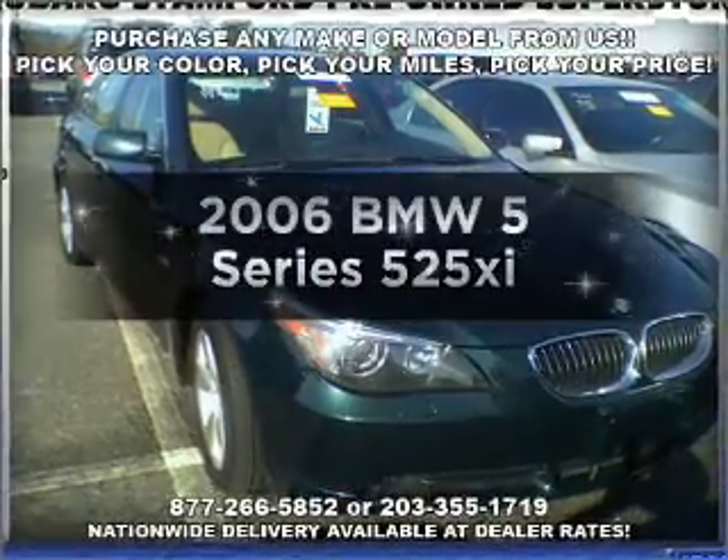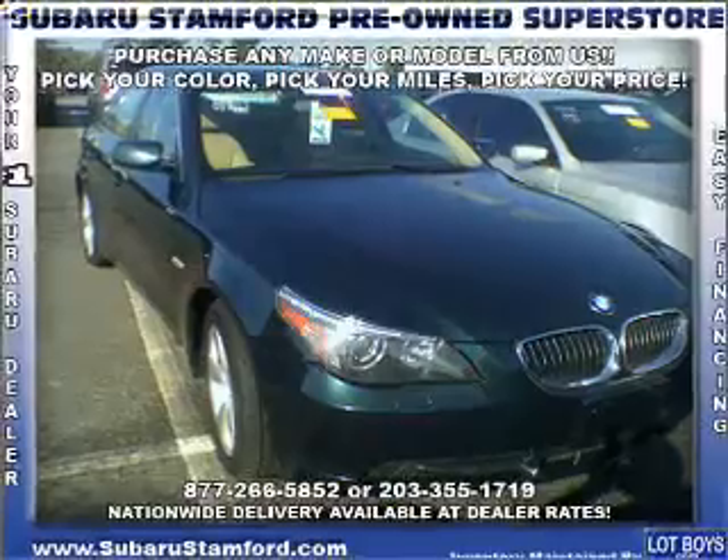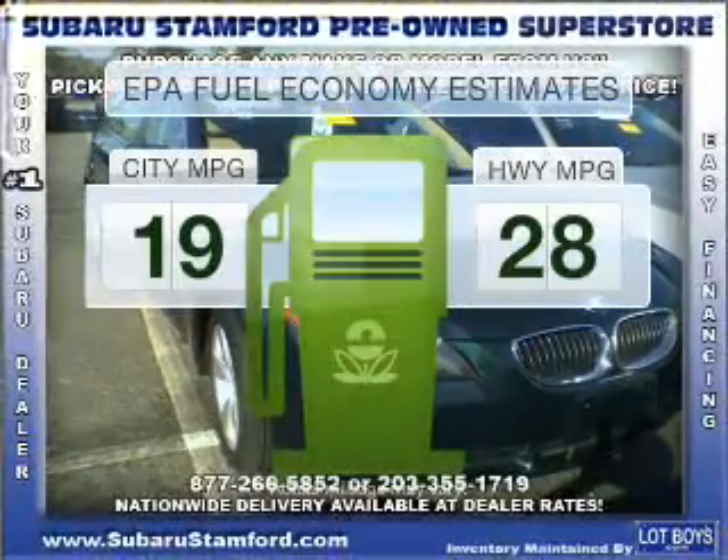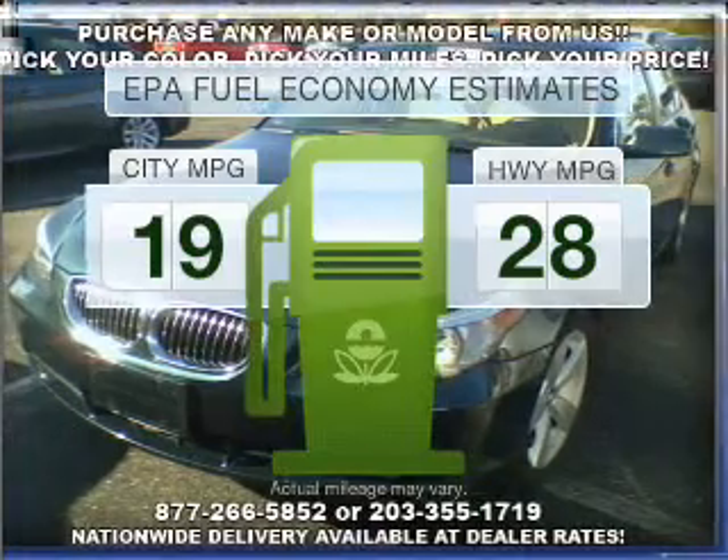Introducing the 2006 BMW 5 Series. This is the set of wheels you've been looking for. Low emissions and the good fuel economy offered in this vehicle are important to you and the environment.